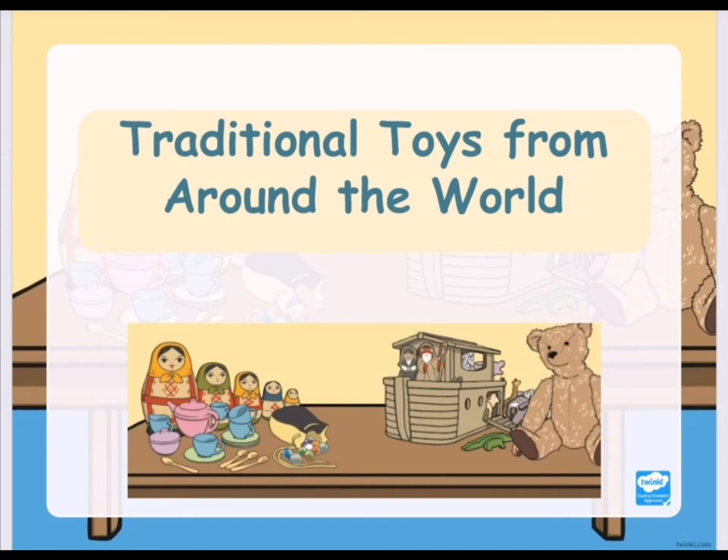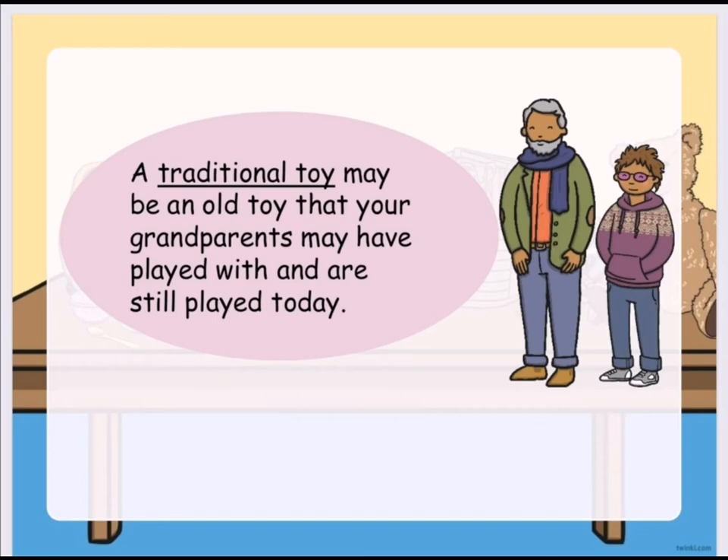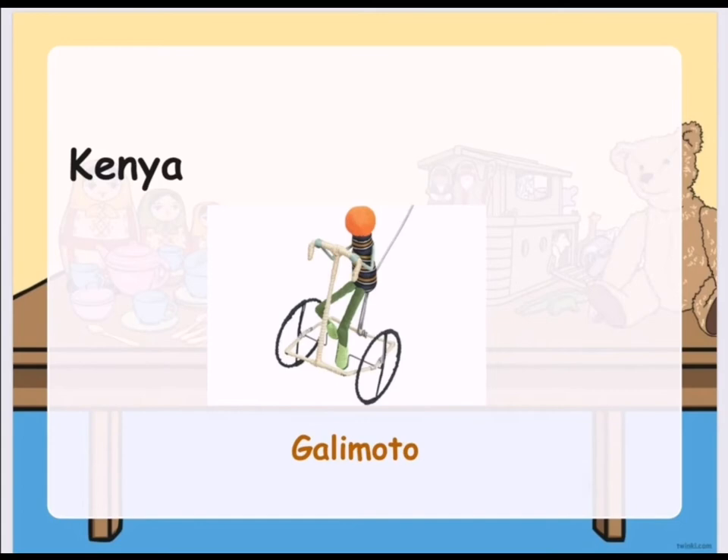Here are the traditional toys from around the world. When we say traditional toys, this may be the old toys that your grandparents may have played with and are still played today.